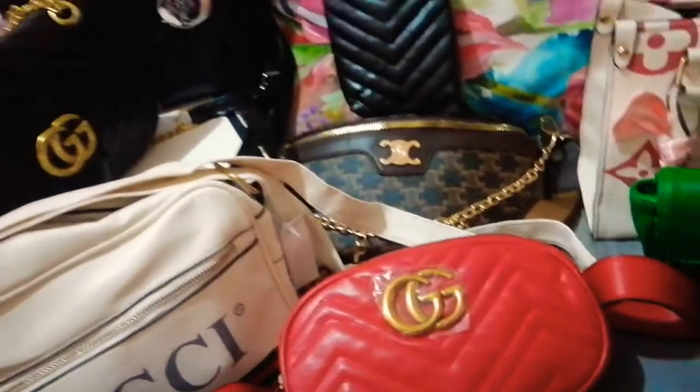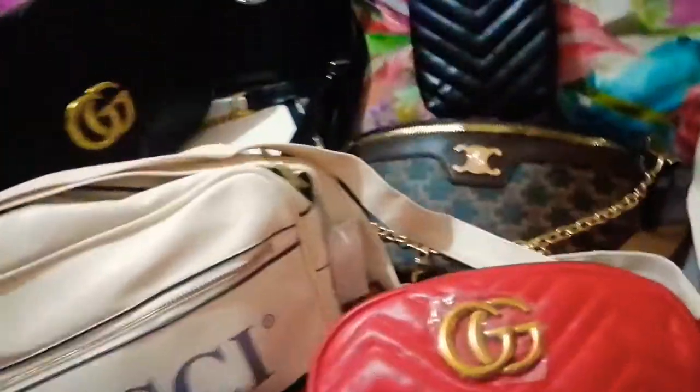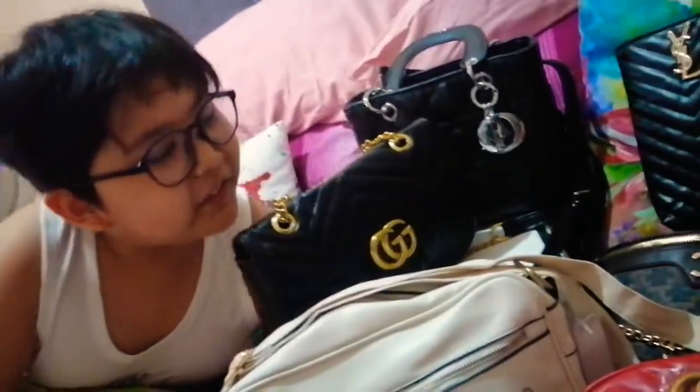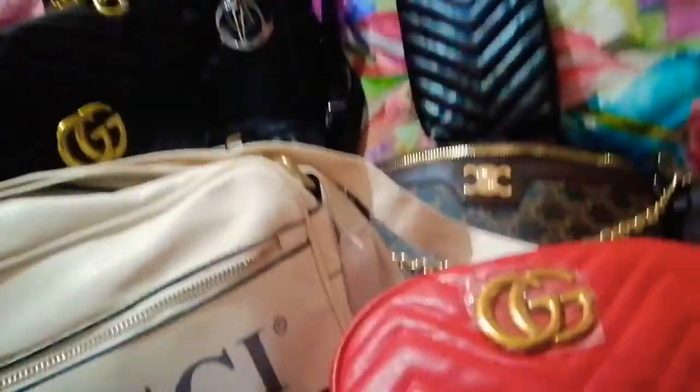Wait — that's not Chanel, I'm sorry. That's Celine. Yeah, it's called Celine. Oh, I thought it was Chanel — I know, it has a similar C logo. Not really, not really. Alright!